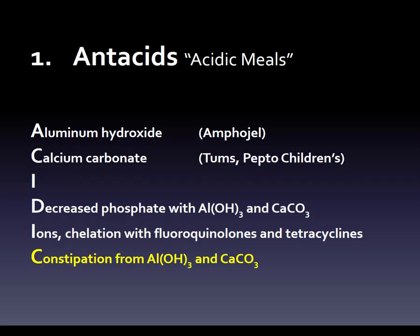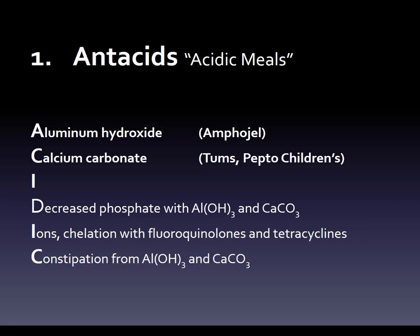The next one is constipation from aluminum hydroxide and calcium carbonate — both of these are constipating antacids. So very quickly, we've got two antacids — aluminum hydroxide and calcium carbonate — and three side effects: decreased phosphate with aluminum hydroxide and calcium carbonate, the chelation issue with fluoroquinolones and tetracyclines, and constipation from aluminum hydroxide and calcium carbonate.